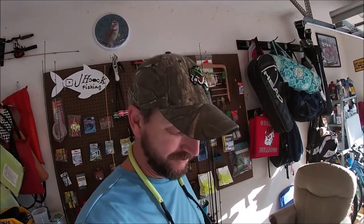Happy Halloween guys, welcome back to another episode of J-Hook Fishing. I got a couple hours before the dogs play at noon, so I figured I was gonna do a little fishing challenge using only Halloween colors — orange, purple, and black.